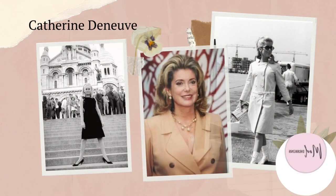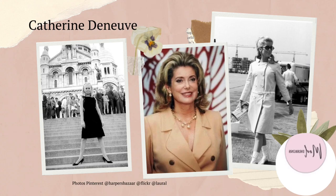Another actress and style icon, Catherine Deneuve's elegant and sophisticated style made her a fashion icon in the 1960s and 70s. She stuck to classic neutrals with an occasional pop of red to keep it interesting. She is known for her love of classic pieces such as tailored suits, trench coats and high-waisted trousers, often paired with simple blouses and minimal accessories. Overall, her style is timeless and refined.